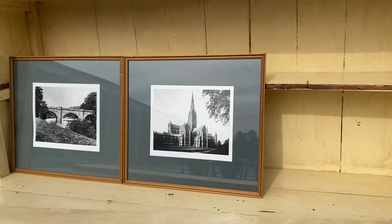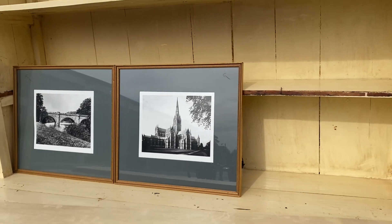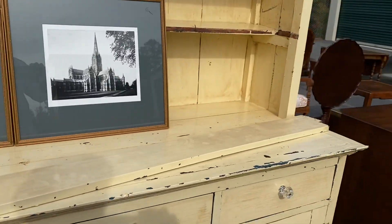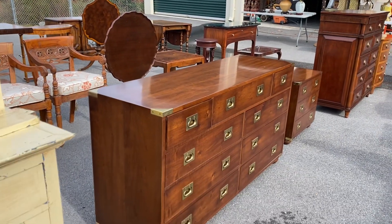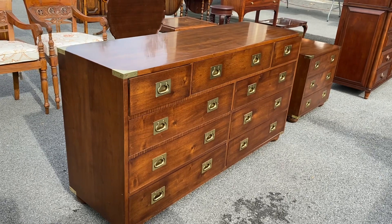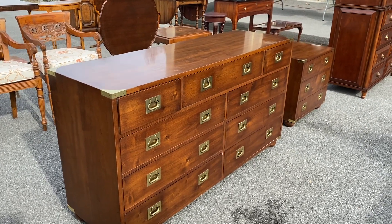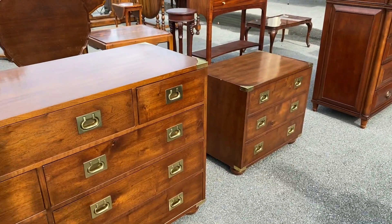I thought these were cool prints, but they're actually photographs — on the back it says they're from older negatives that were found and made into pictures. Here's a couple of campaigner style pieces from Henry Don: we have this dresser, the nightstand, a mirror that goes along with the set, and there's also a queen or full-size bed.